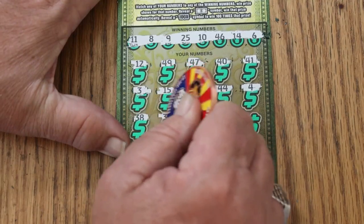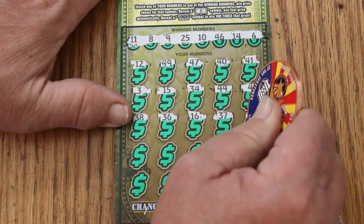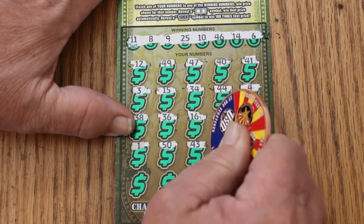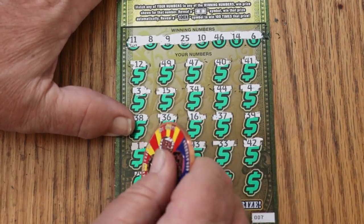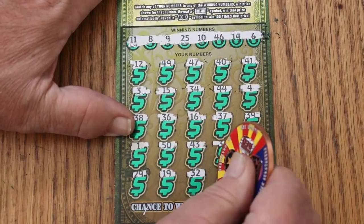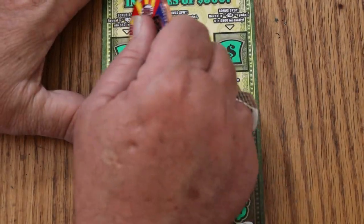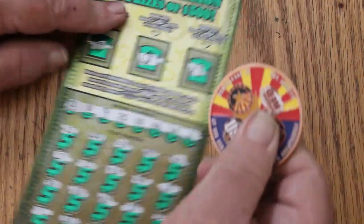Continuing: 38, 36, 16, 37, 39, 1. Then 50, 43, 42, 29, 19. Randoms are 32, 30, and 27 in the corner. Nothing on this one on the bottom. Bonuses are diamond, orange, and horseshoe. One down.